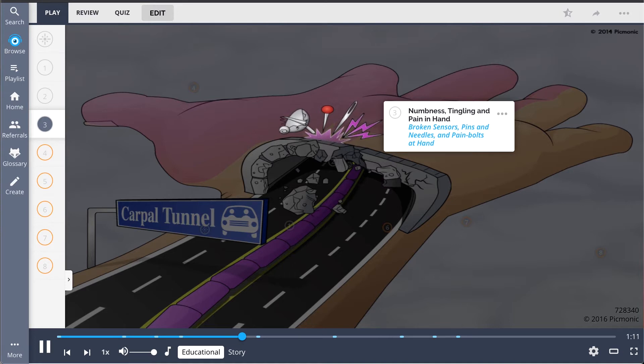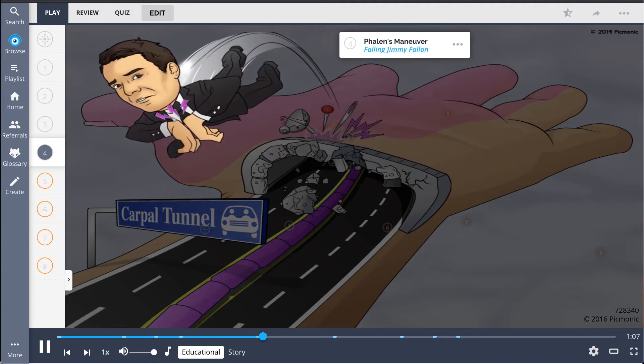Diagnosis involves two simple, though mildly bothersome, physical exam techniques. Phalen's maneuver, shown by the falling Jimmy Fallon, requires patients to flex their wrists together as far as possible and hold for 60 seconds to assess for pain or paresthesia, with more rapid onset associated with more severe pathology.